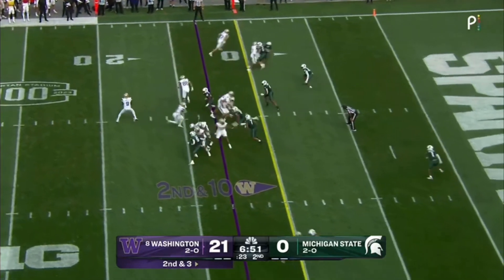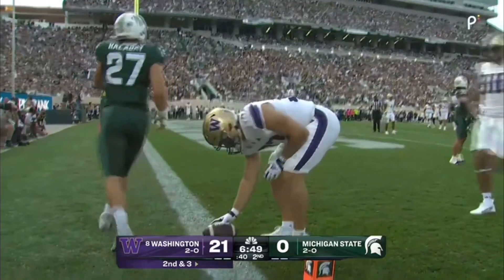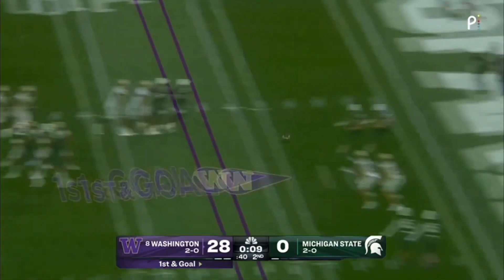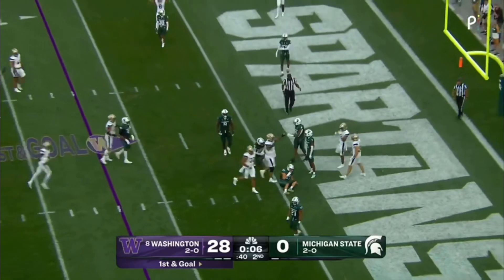The number one passer in FBS. And this time an easy pitch and catch for Jack Westover. He's got two touchdowns on the day. Surveys the scene, right up the gut, down near the goal line. Touchdown.